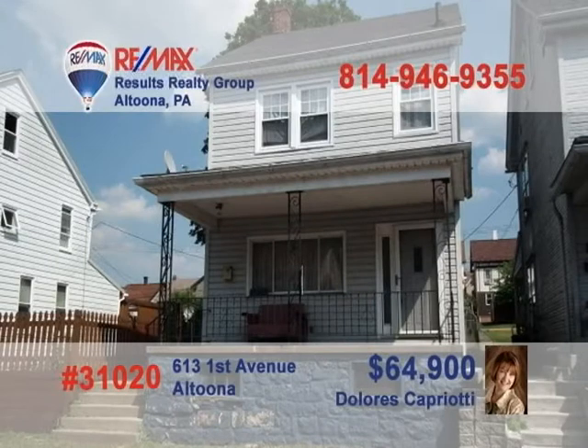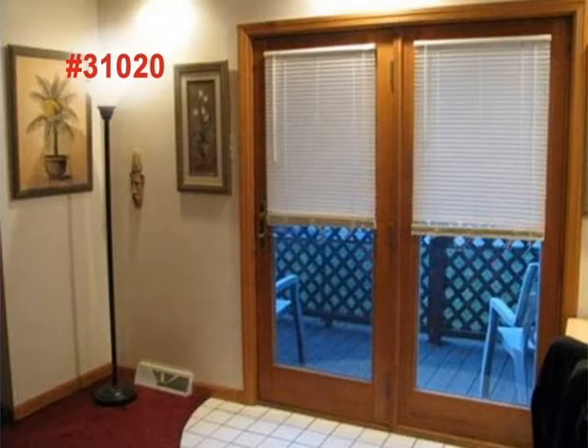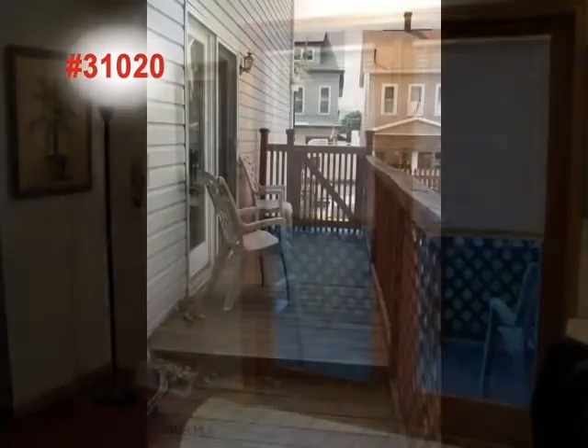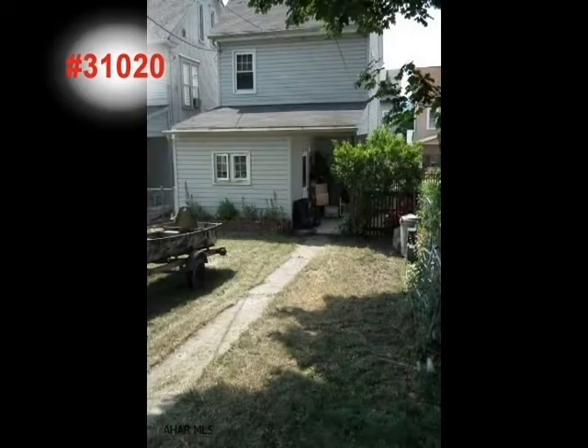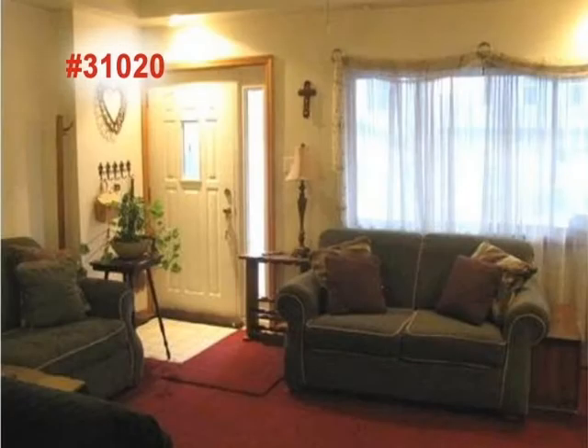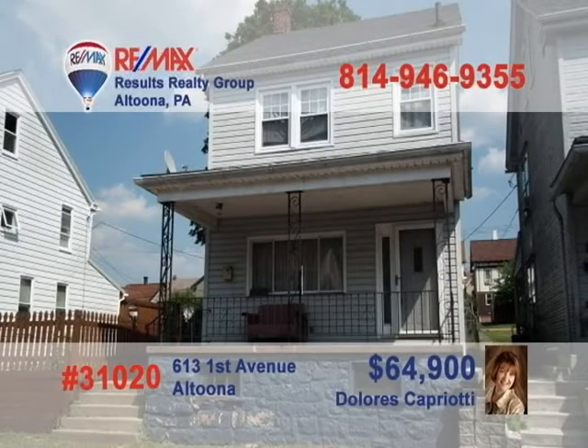Dolores Capriotti says come see this Altoona home and you won't be disappointed. This newly updated kitchen is a chef's dream. You'll also find new closet doors and new carpeting throughout the home, and there's been a fresh coat of paint added for that extra touch. Newly priced and newly renovated, this could be the property you've been waiting for. But you'll never know until you take a closer look. Make sure to schedule a tour with Dolores right away.